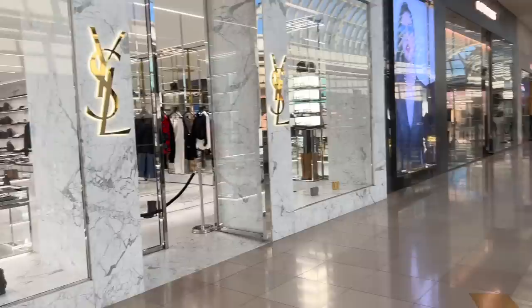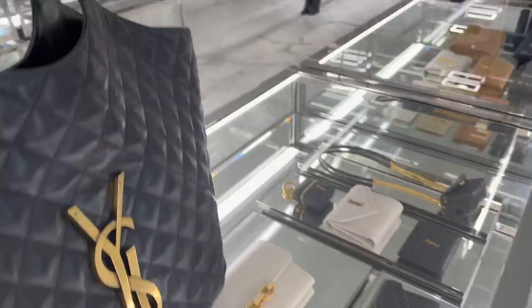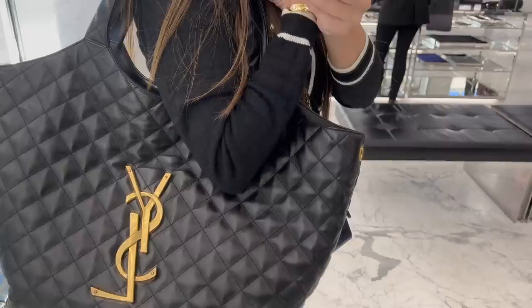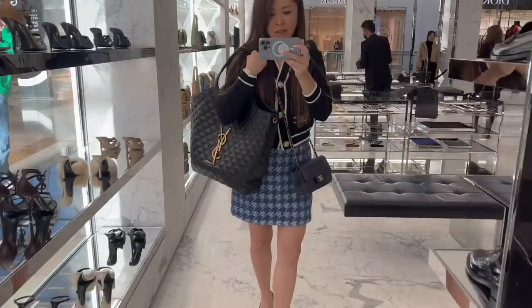This is the Ikare bag. Let's try it and see what we think. Very cute. So it is definitely very maxi. Yeah, so I really like it. Super soft lambskin leather.